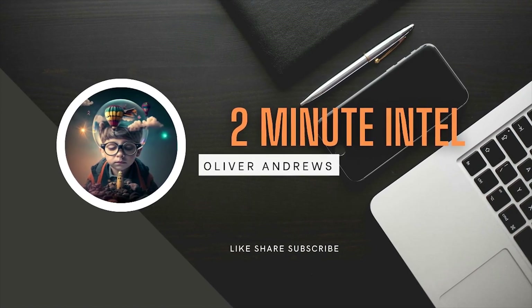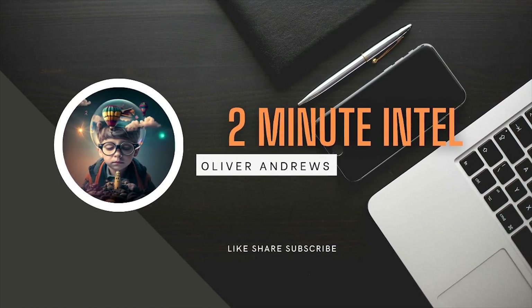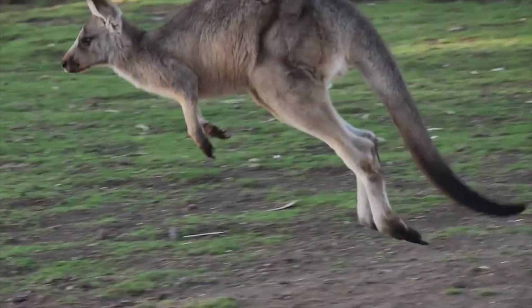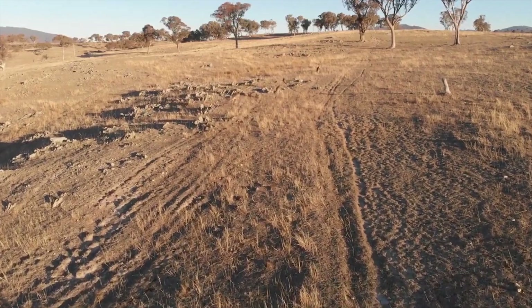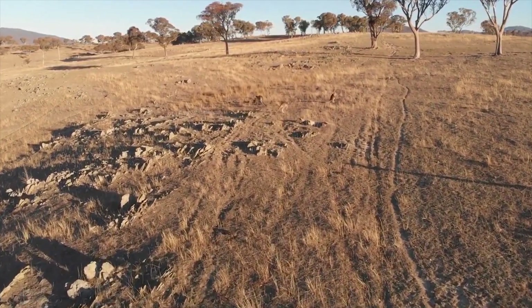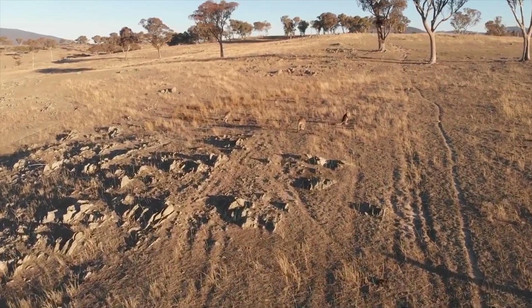Hello there, my name is Oliver Andrews and welcome to 2-Minute Intel. Today, we're going to talk about kangaroos and their incredible speed and movement. Did you know that some species of kangaroos can hop at speeds up to 60 kilometers per hour? This makes kangaroos one of the fastest mammals in the world.